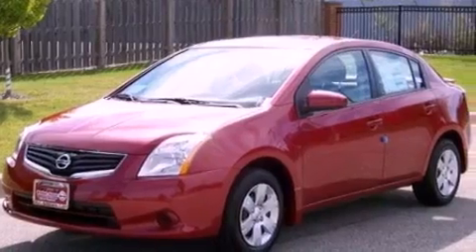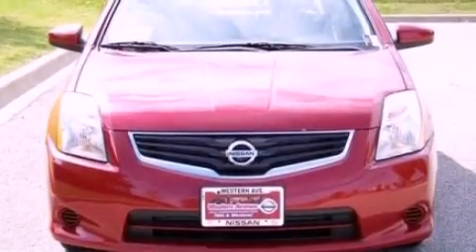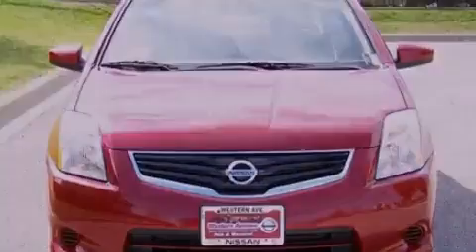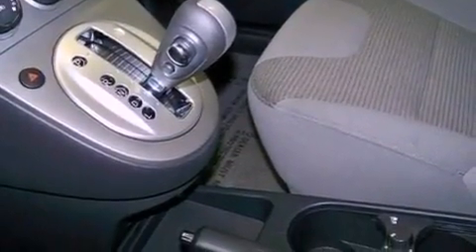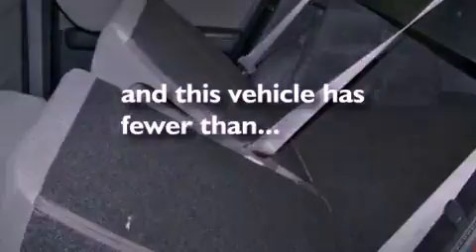Features include a low tire pressure indicator, traction control and stability control systems, steering wheel mounted cruise control, a CD player which can read MP3s, performance tires, a rear spoiler, an engine immobilizer theft deterrent system, rear curtain airbags, and full power accessories. This vehicle has fewer than 49,000 miles on the odometer.